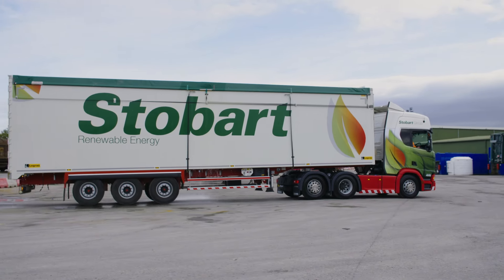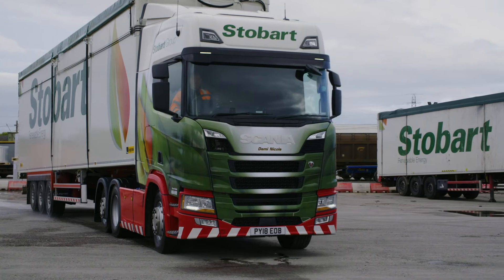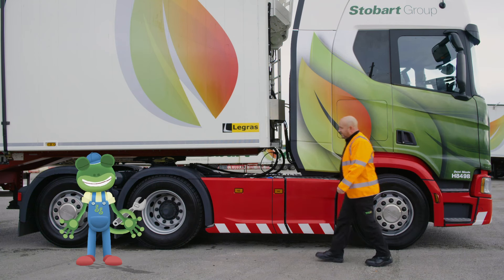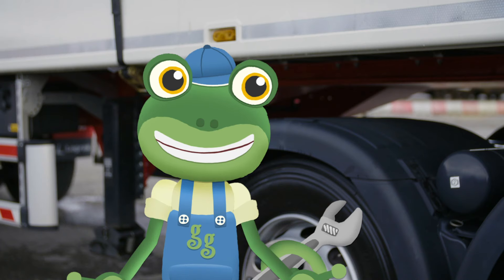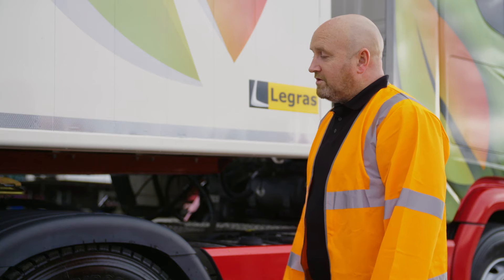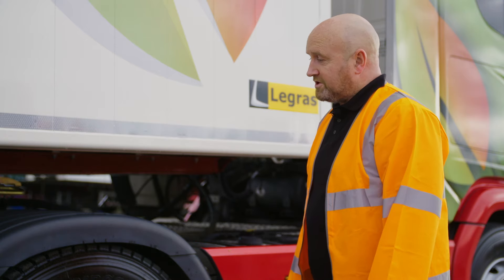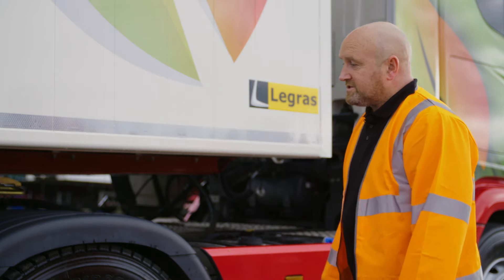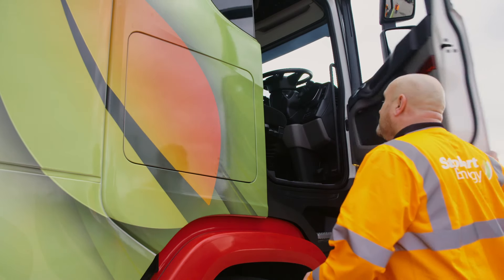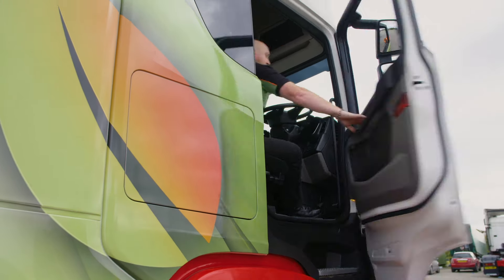That looks a lot more like a lorry now! Andy, what's the best thing about driving a lorry? I really love life on the open road — you get to see a lot of interesting places around the country. Would you like to see my truck? Yes, please! The front part of the lorry is called the cab and this is where the driver sits.